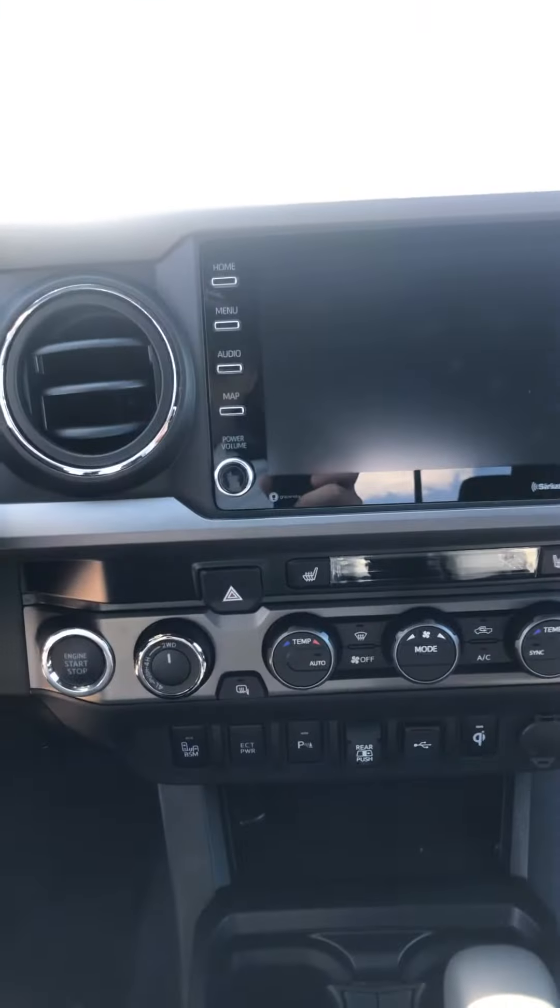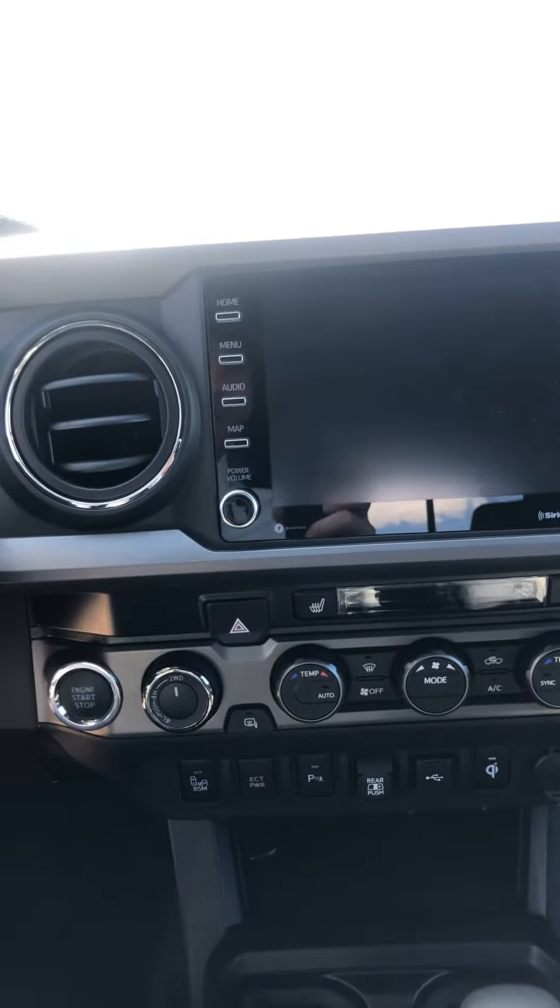It's also going to be equipped with Apple CarPlay, heated seats, blind spot monitoring, parking sensors, rear aid, a power sliding window, and a wireless charging station for your iPhone or Android.